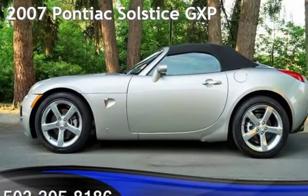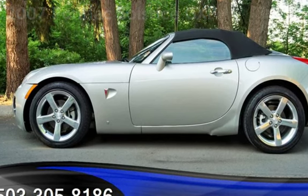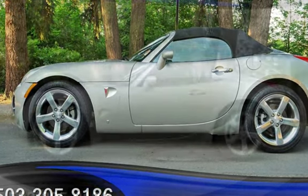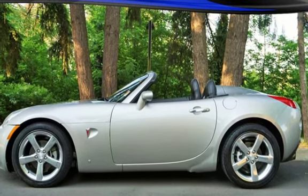Check out this pre-owned 2007 Pontiac Solstice GXP. This two-door convertible has a four-cylinder, 2.0-liter i4 engine, with rear-wheel drive and an automatic transmission.